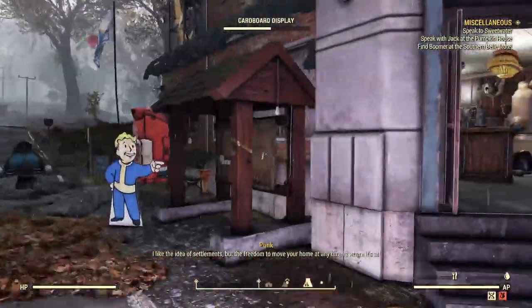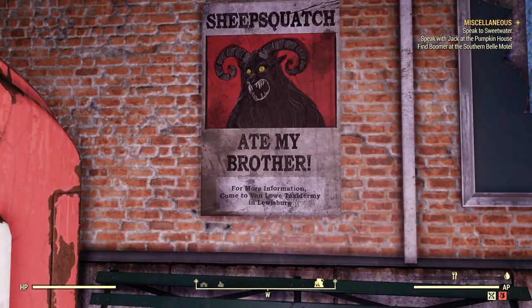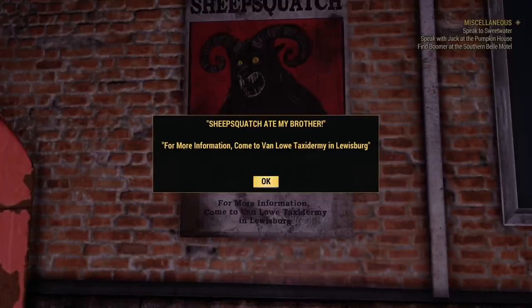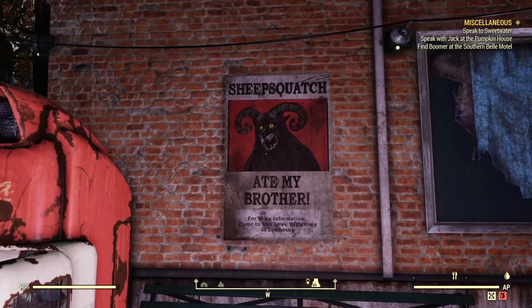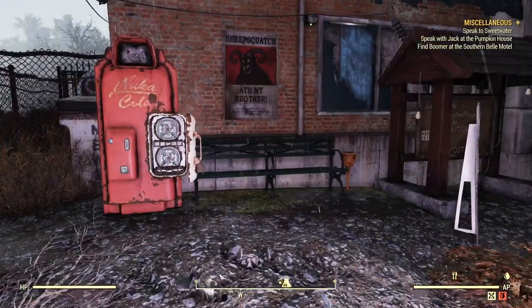Let's move on to the second small thing — this is going to be the Van Lowe Taxidermy poster. I'm really stuffed up today, so if I keep swallowing or pausing, it's just because I can't breathe through my nose. Anyways, this is a reference to the Wild Appalachia cryptid missions. I feel like this was probably in the game previously, but I thought it was really cool. If you click on it, it has a little read-up that says, 'For more information, come to Van Lowe Taxidermy in Lewisburg. Sheep Squatch ate my brother.' I like how this poster looks, and I'll probably be putting this down in a lot of my camps. I kind of like how it looks above the bus stop.